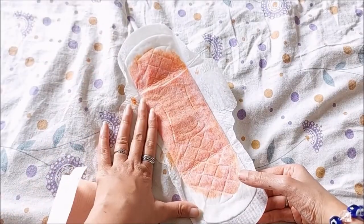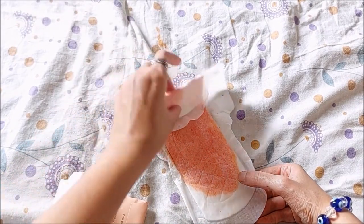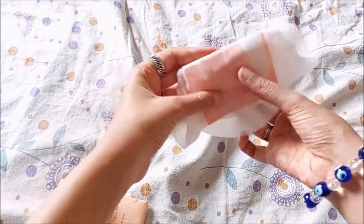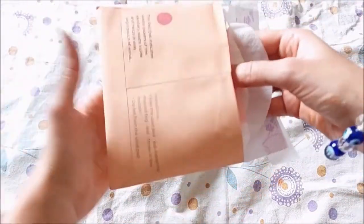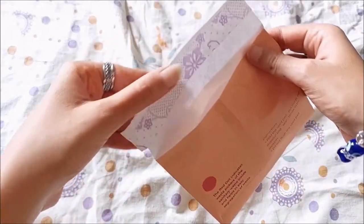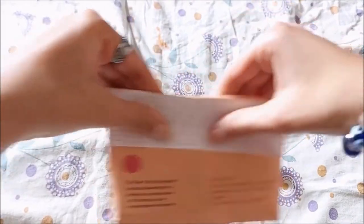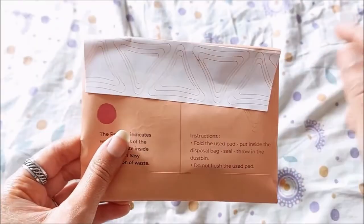Now let me show you how to dispose the pad. Imagine this is a soiled pad — just roll it up, take the paper bag it came in, drop it inside, pull the flap, seal it, and put it in the bin. Do not flush. Always put it in the bin.